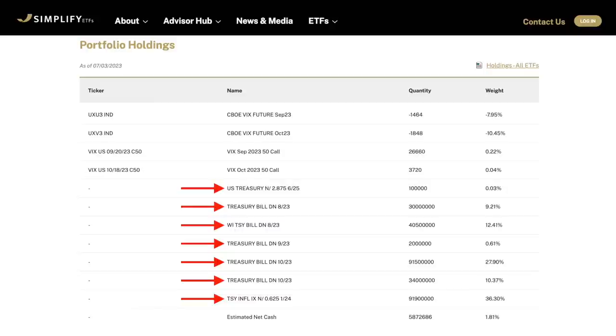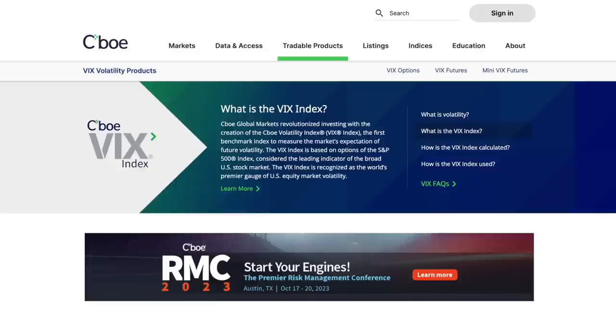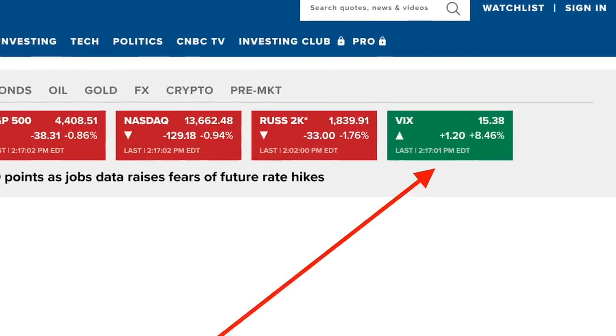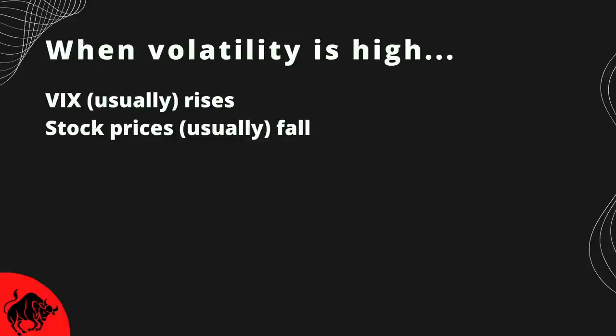The largest thing that drives the ETF's returns are the options that it uses on the VIX. VIX is the ticker for the CBOE Volatility Index, which is a popular measure of the stock market's expectation of volatility. Volatility measures the frequency and magnitude of the price movements in the market. The VIX Index is recognized as being the gauge of U.S. equity market volatility. If you go to any popular stock website like CNBC, they usually have it on their homepage. What's important to keep in mind is that when volatility is high, the VIX usually rises, and when the VIX rises, stock prices usually fall.